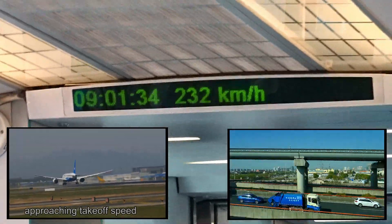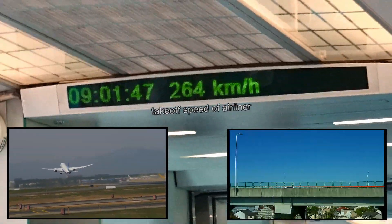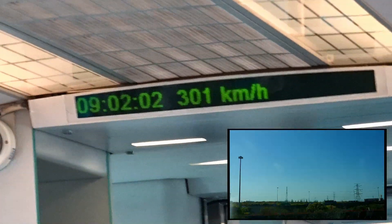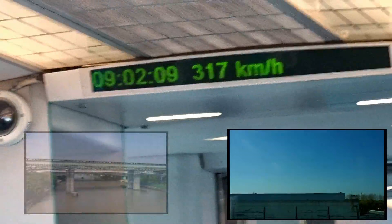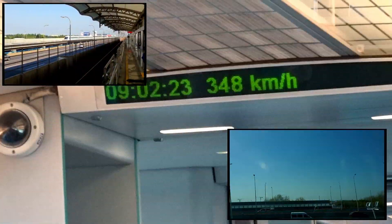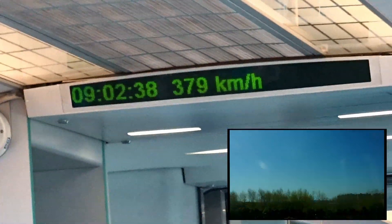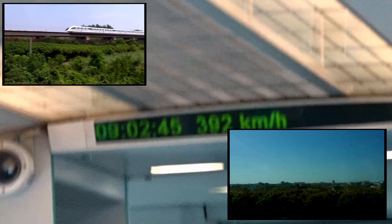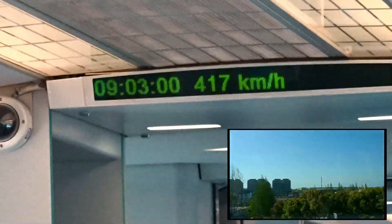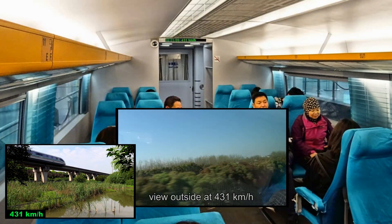With the rapid acceleration, we were soon passing the takeoff speed of a jet airliner and still continuing to accelerate to the top speed of 431 km per hour. As the track is only 30 km long, the maximum speed of 431 km per hour is only maintained for a minute or two.